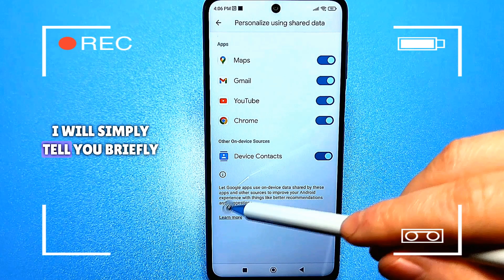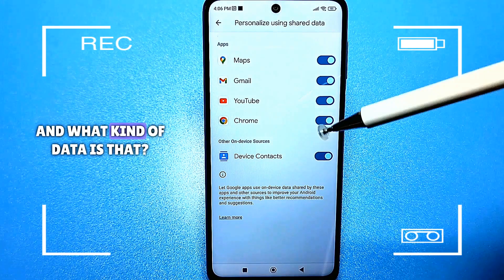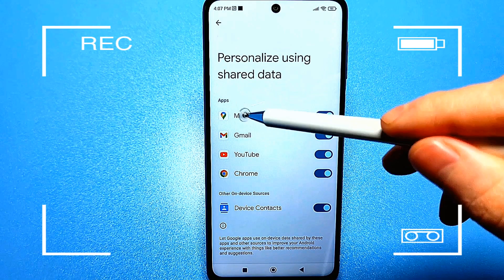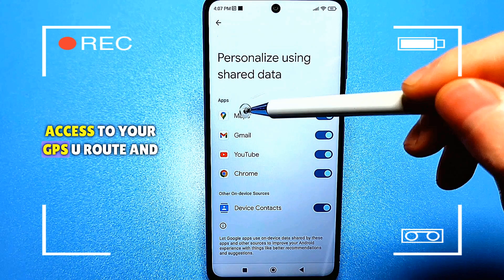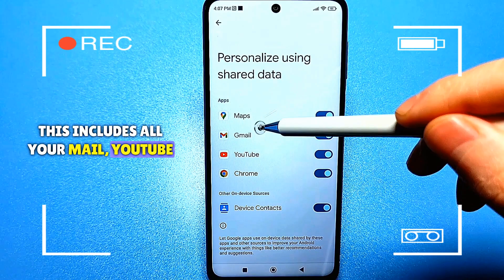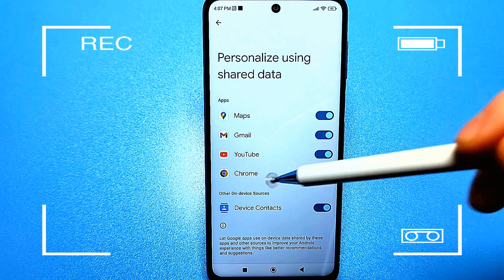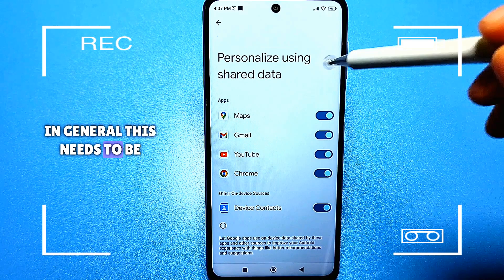I will simply tell you briefly: the first thing is to allow Google applications to use data on the device. And what kind of data is that? These are absolutely all the data that specifically relate to these applications. For example, maps, but also location, access to your GPS, your route, and so on. This includes all your mail, YouTube, what you search for in Google Chrome. Well, this is still a very small part of what I mentioned. In general, this needs to be considered.